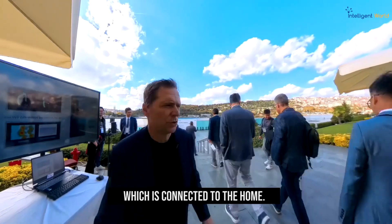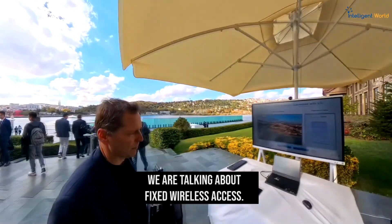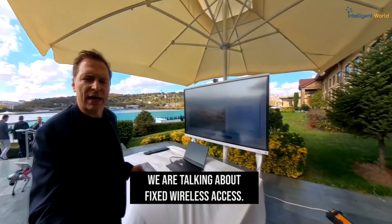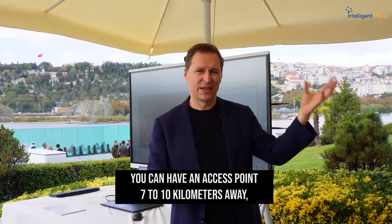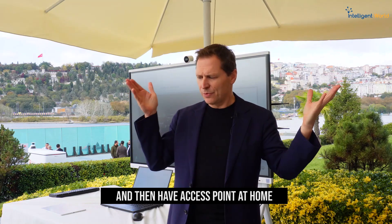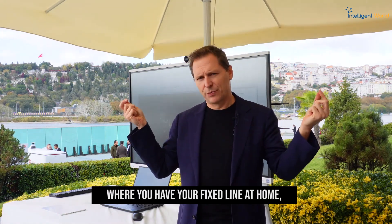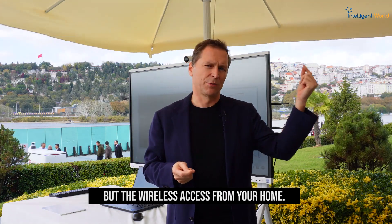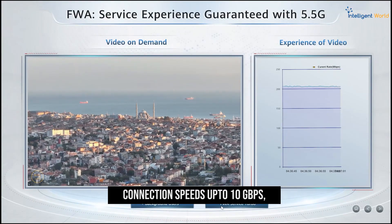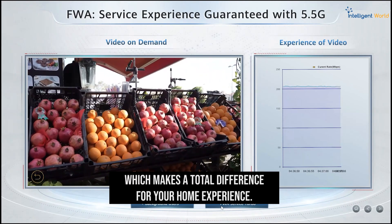Connecting the home, we're talking about fixed wireless access. What does it mean? You can have an access point seven to ten kilometers away, and then an access point at home where you have your fixed line — but with wireless access speeds up to 10 gigabytes per second.